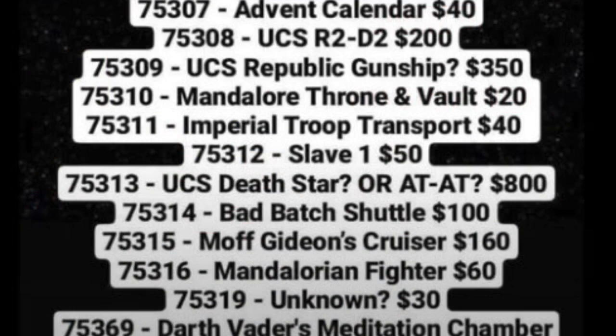First on this list is set number 75307, the Advent Calendar. There's not much to go in-depth on. I just hope they add some clones or something to give me a reason to buy these things, because they're pretty useless.